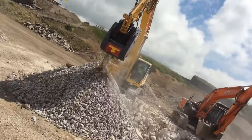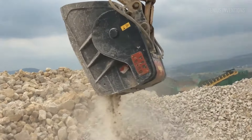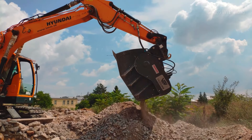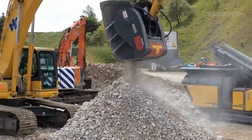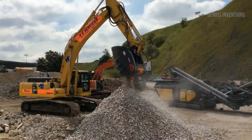Imagine a future where on-site crushing operations are not only portable but also incredibly cost-efficient. That future is now with the VTN Crusher Bucket Crusher. This excavator-mounted marvel is transforming how we approach material processing — it's not just about crushing, it's about doing it smartly and sustainably. With the ability to process materials into sub-base, it leverages what's already available, cutting down costs drastically compared to traditional jaw crushers.